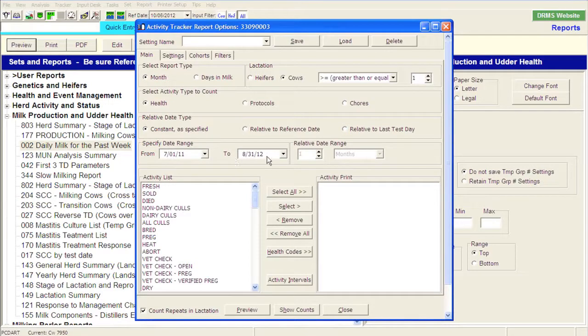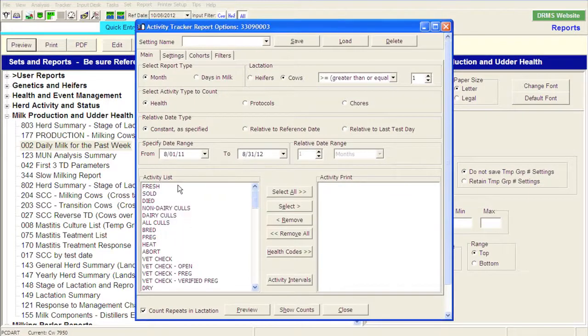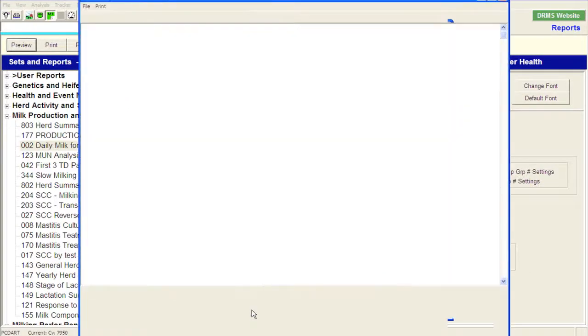I'll set the range from August 1st, 2011 through to our current date — that gives us about 13 months. We might then select the number of cows that were fresh, sold, died, and culls. Then I'm going to look at health conditions that I might want to follow and evaluate. We'll select all, add them to this report, and do a quick preview to see how we're doing.